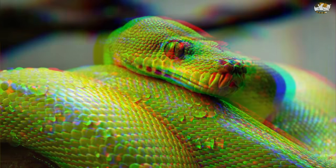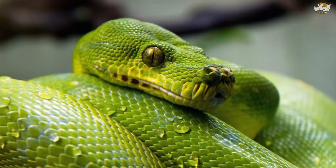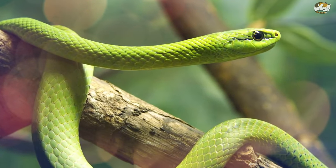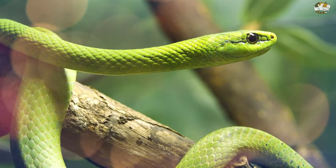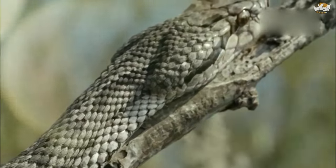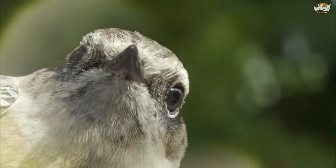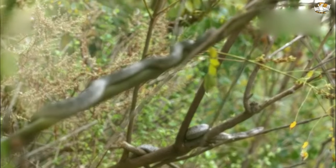The eastern green mamba is the most commonly encountered of its species and has the least toxic venom. However, green mamba venom — approximately 95 milligrams dry weight per bite — is neurotoxic, causing swelling, dizziness, and necrosis, followed by difficulty breathing and swallowing, irregular heartbeat, and convulsions. It can kill a human in 30 minutes, containing predominantly three-finger toxin agents and some phospholipase content.